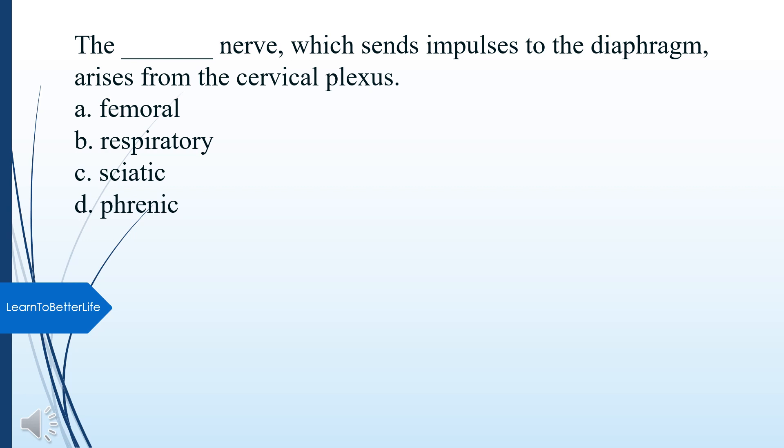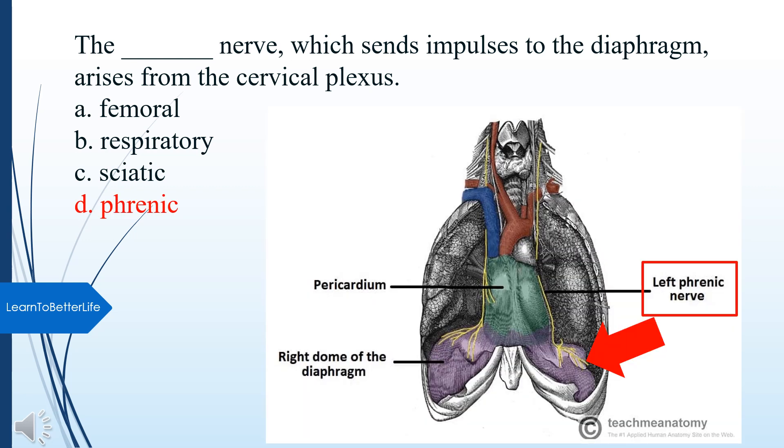What nerve, which sends impulses to the diaphragm, arises from the cervical plexus? A. Femoral. B. Respiratory. C. Sciatic. D. Phrenic. The answer is D, Phrenic.